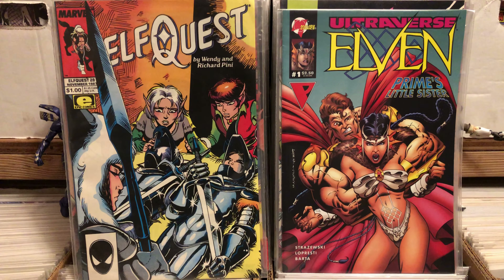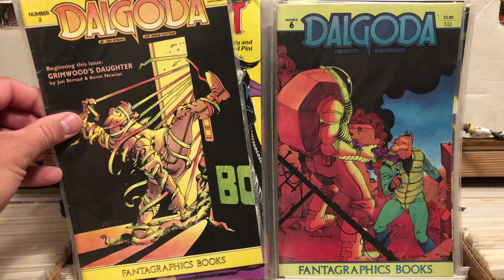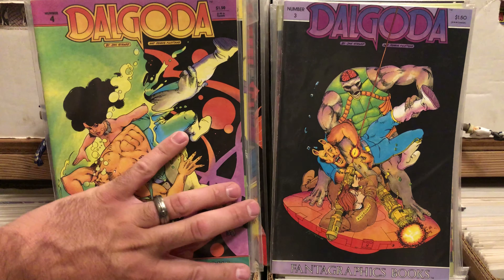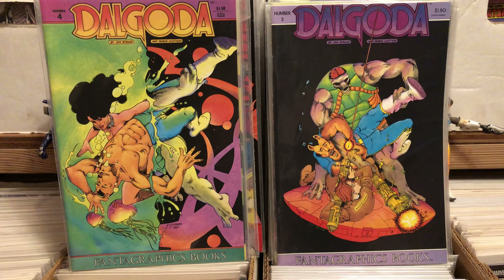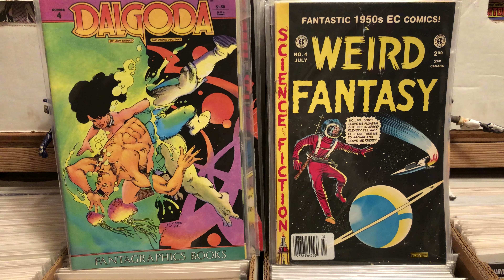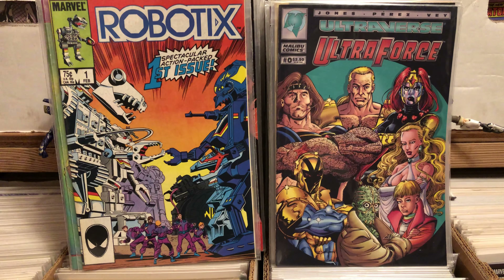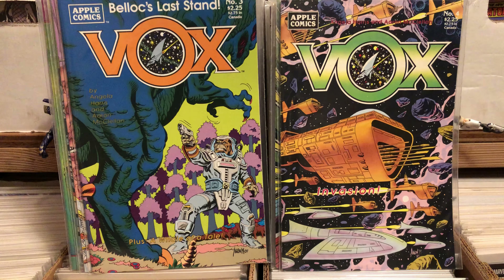ElfQuest number 28, 20, and 18. I grabbed Dakota number six, two, three, and four — I know I have number one, and this is actually a pretty decent series, one of those more 80s strange independent type books. Found an HC Comics reprint — I couldn't leave that for 50 cents. Robotics for 50 cents — how could I not? Grabbed Ultra Force zero. Vox number one, two, three, and four from Apple Comics — I have never heard of this publisher, and that's why I bought it.